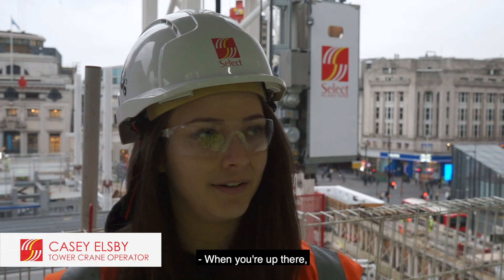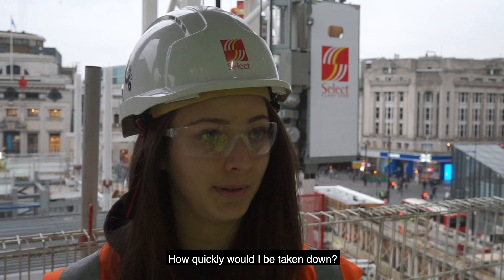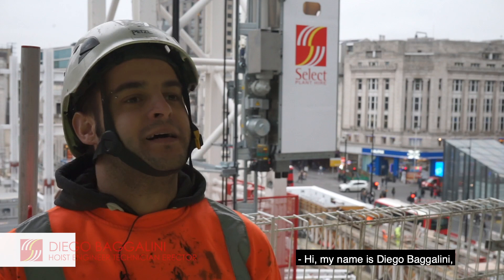When you're up there you don't like to think about it too much, but it does pop into my head, especially from a personal perspective. You think, well, what if something did happen to me up the crane? How quickly would I be taken down? I think with the hoist being installed, it just puts me at ease knowing that I'll probably get taken down a lot quicker.